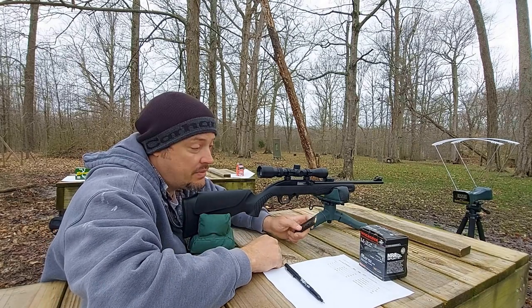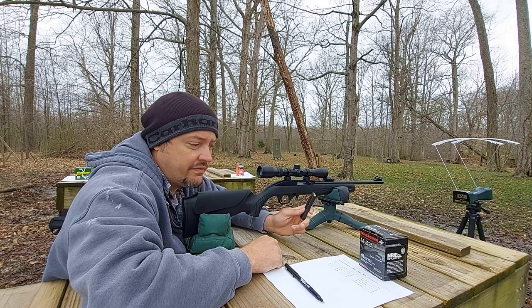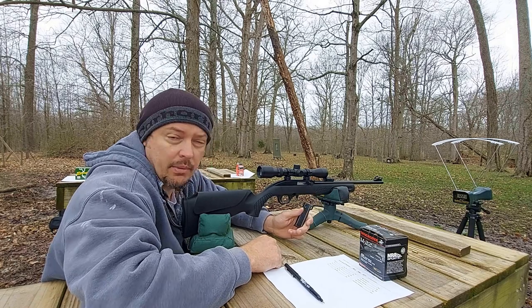So next up is going to be the Winchester M22. This is the 40 grain black copper plated round nose.